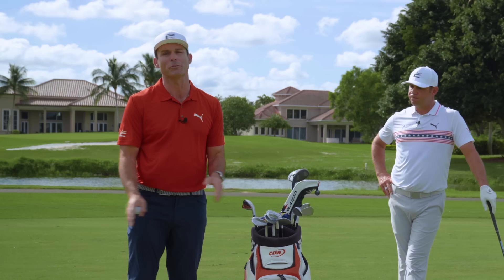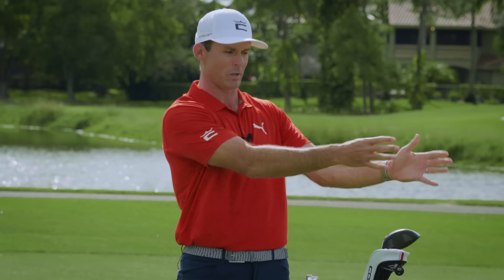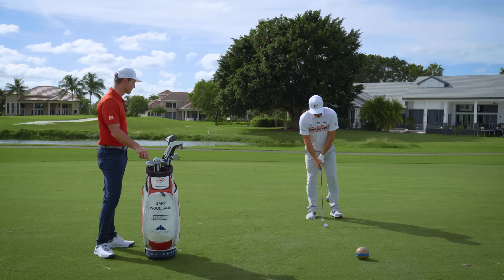The other thing Gary's talking about there is he's moved the ball back in his stance, which actually gets the club coming to the inside. That's why he's moved his alignment more to the left, to kind of offset that ball position.